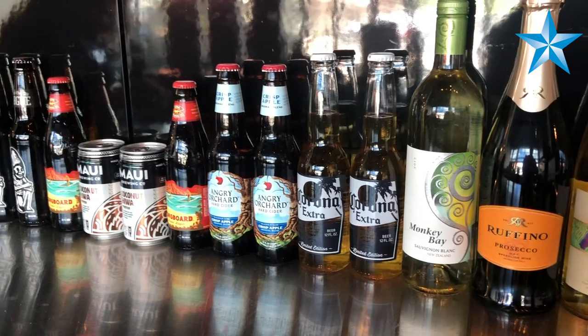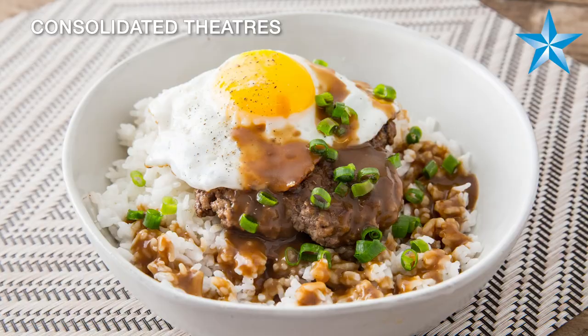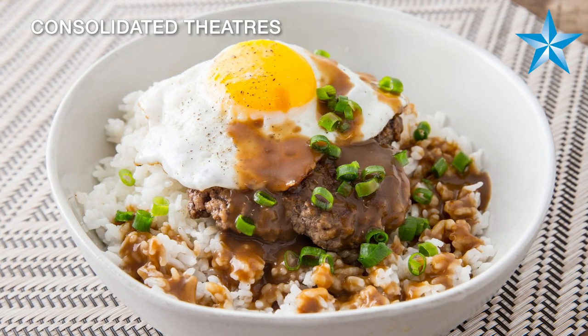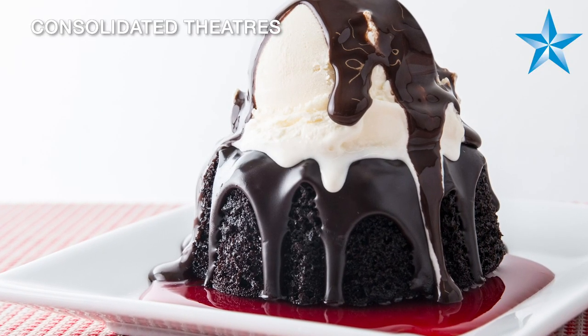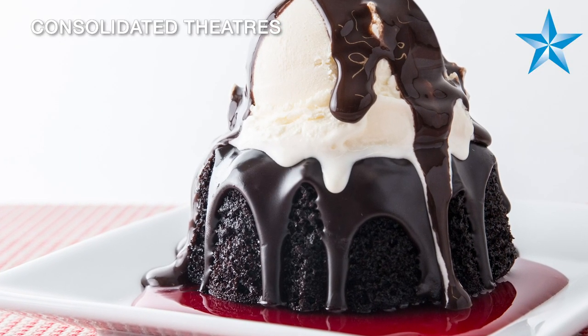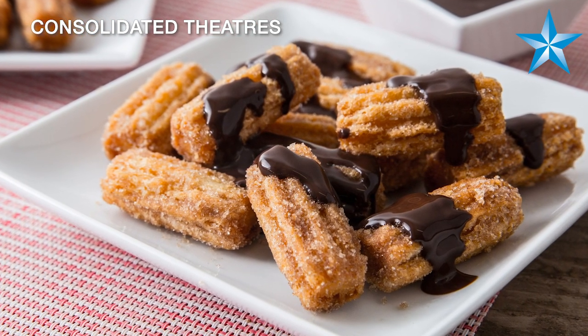We really try to push the envelope at every theater. For example, I think we have more items on this menu than we do at Olino. We don't go for less — we try and go for more. And it's a matter of training properly and being more efficient every time we open another theater, and then adding more things.